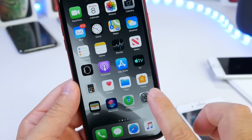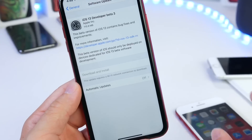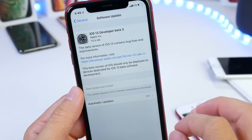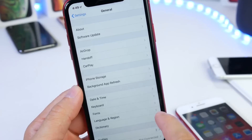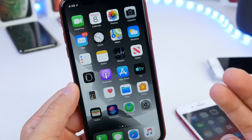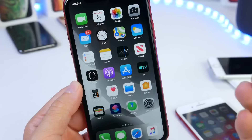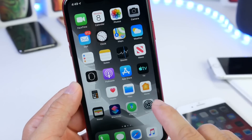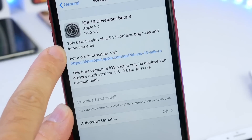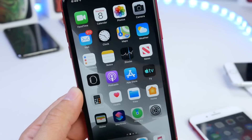Just a quick video letting you guys know that public beta 2 is currently out for public beta testers — you can download it right now for all devices. There's also a re-release of iOS 13 developer beta 3 for all devices including the iPhone 7 and 7 Plus. You can anticipate my follow-up video in the next 24 to 48 hours, where I'll be testing and comparing this re-release to the previous beta to look at bug fixes and improvements.